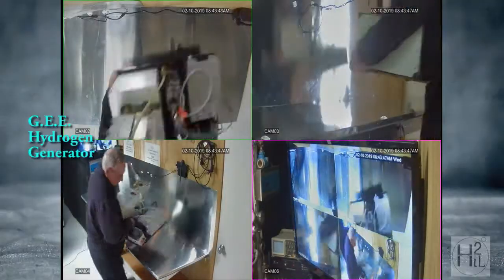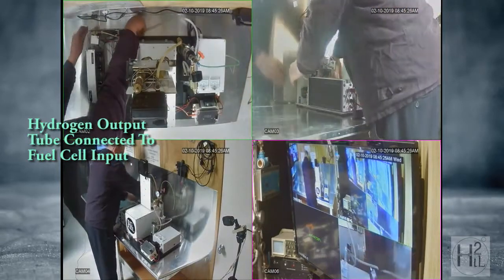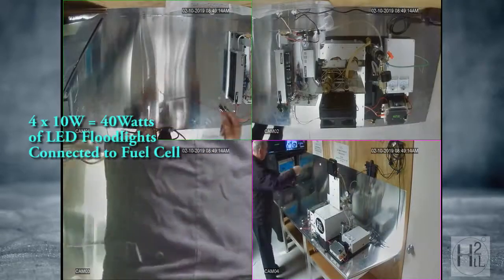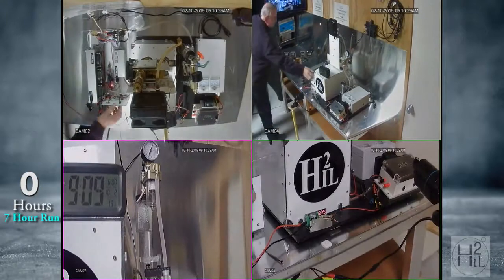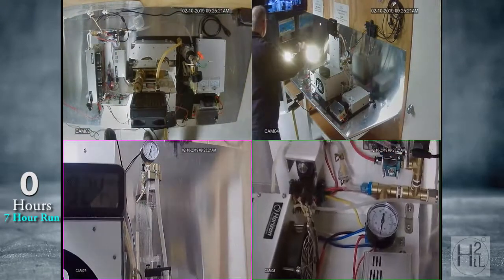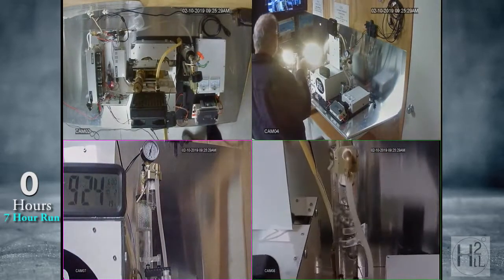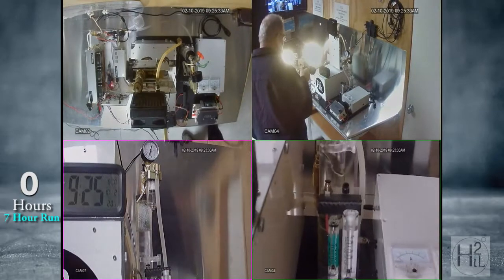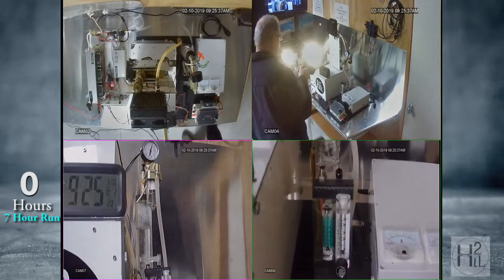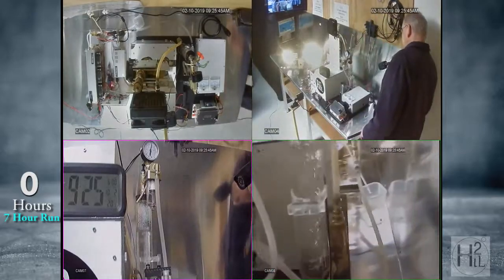This presentation demonstrates the self-sustaining capability of this energy solution. The electrolyzer is powered up and then the input power is connected to the output of a PEM fuel cell. The fuel cell is fueled only by the pure hydrogen produced from the water electrolyzer — a self-sustaining energy closed circuit is achieved.